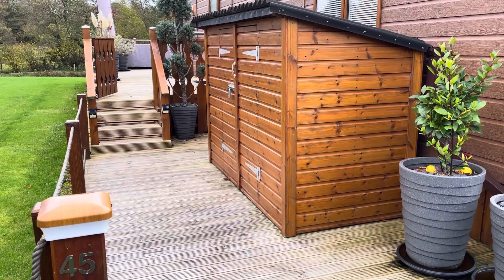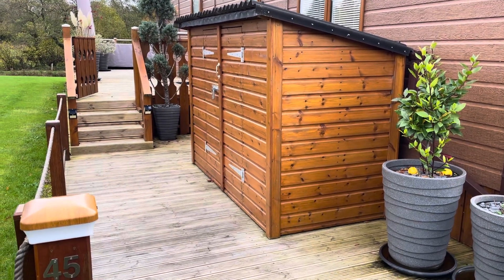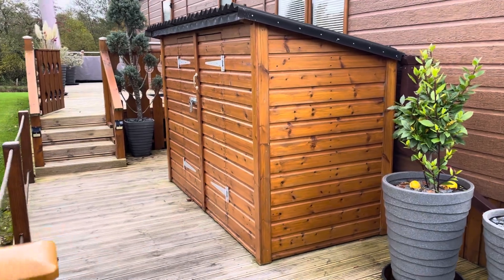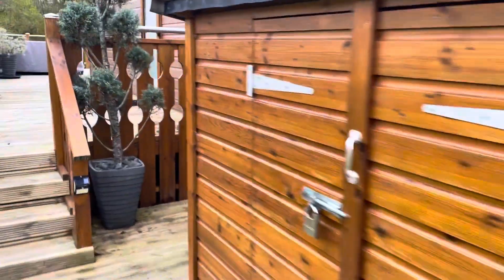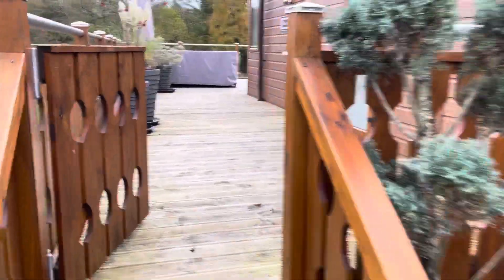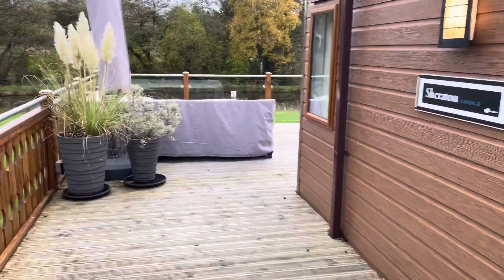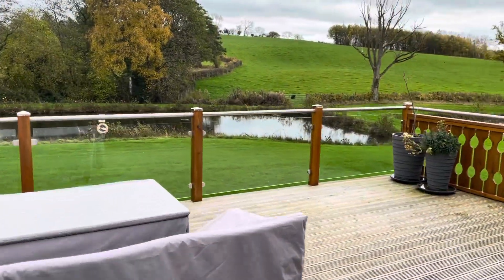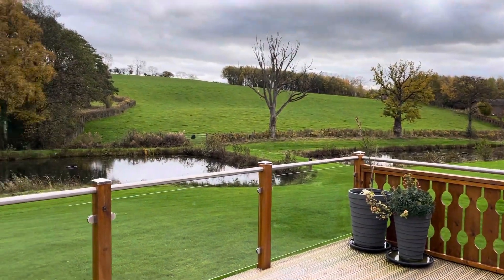2019 Willoughby Sheraton Lodge on the Coy de Dulgate development at Dulgate Hall. Price includes the external shed; it does not include the outdoor furniture. Decking is all included. Lovely views out to the front over a few lakes and surrounding countryside.